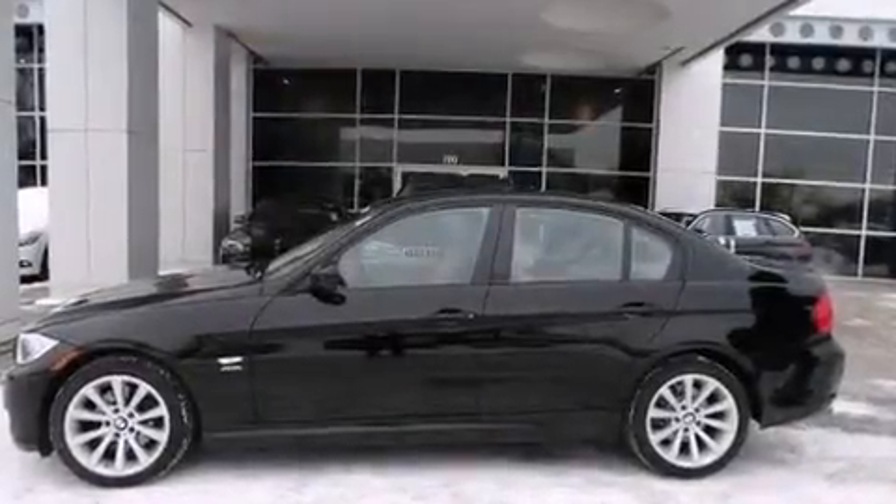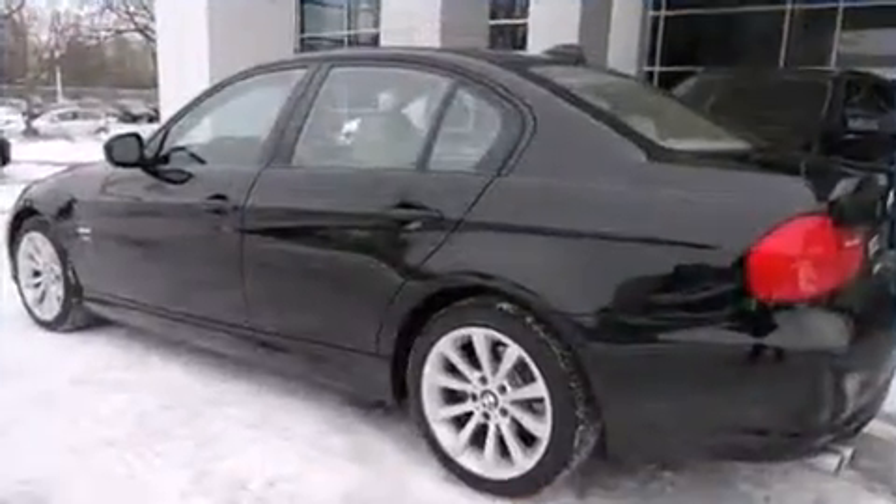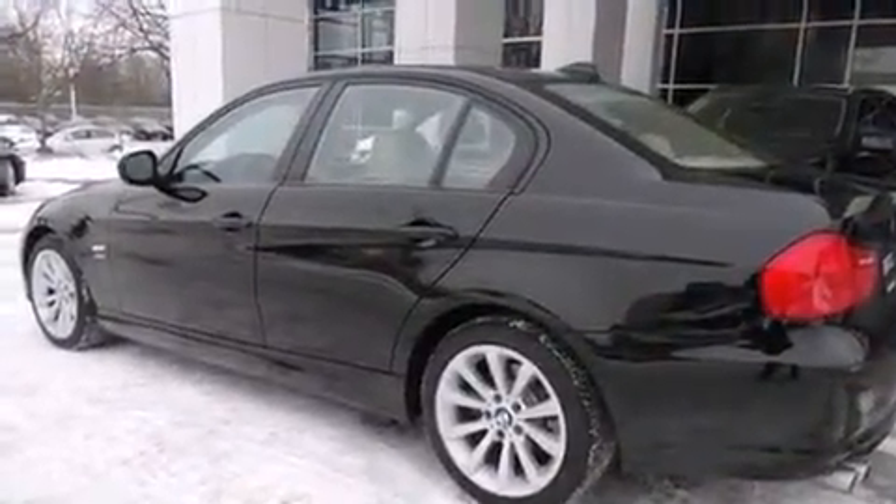Step into the 2011 BMW 328i xDrive. With just over 40,000 miles on the odometer, this four-door sedan prioritizes comfort, safety, and convenience.